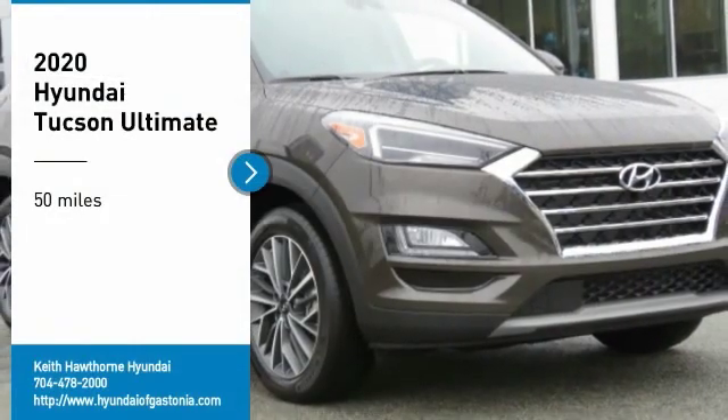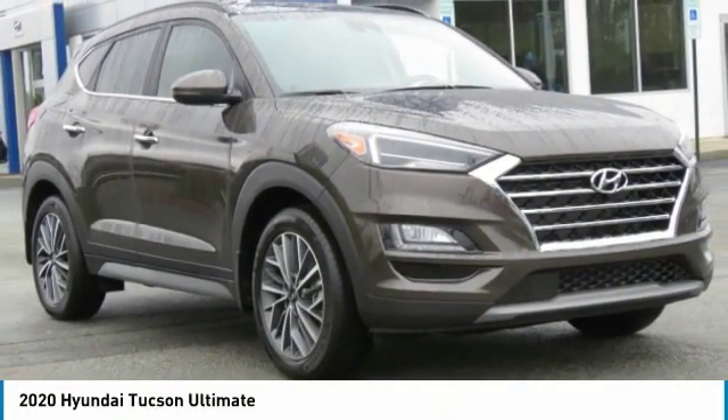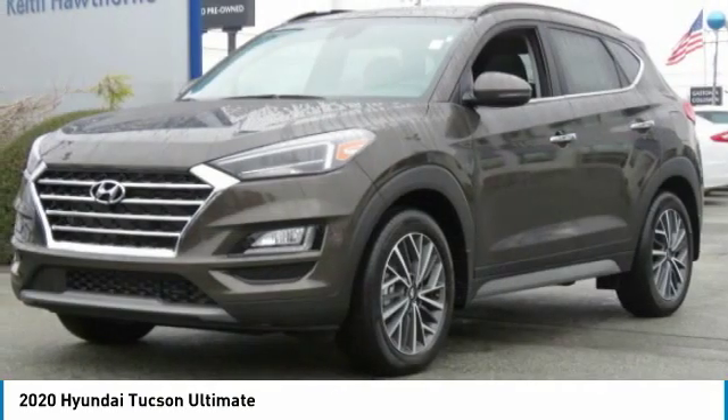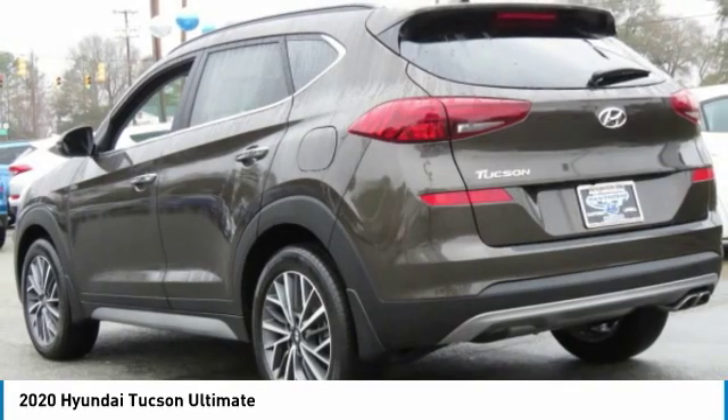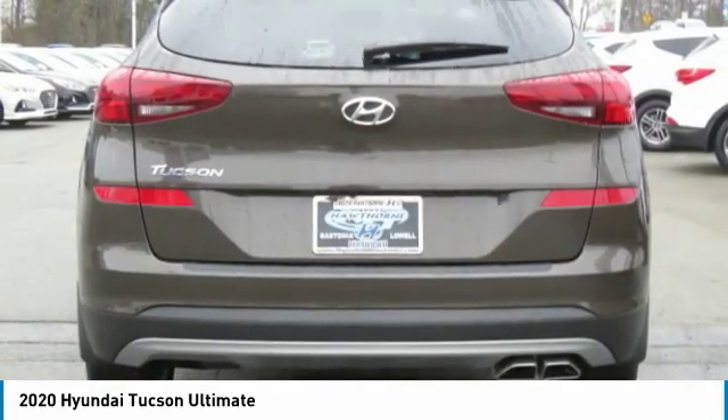Looking for the right vehicle? Check out the 2020 Hyundai Tucson. The Hyundai Tucson is Hyundai's first CUV to be designed in Europe. Tucson takes the boxy utility vehicle and transforms it with flowing curves, graceful lines, and style to spare.